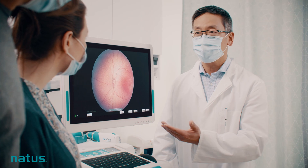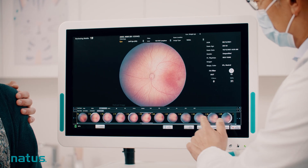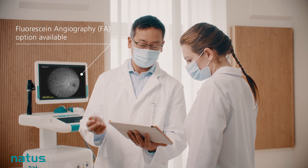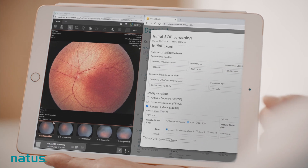RETCAM Envision is the perfect combination of advanced technology and practical application. Easy to use and integrate into any NICU environment and workflow, it provides staff the flexibility and ability to quickly access patient information and schedule exams.